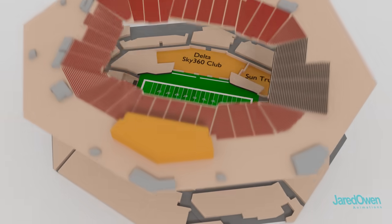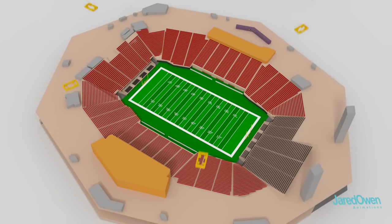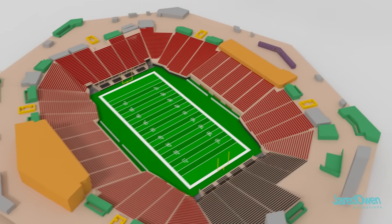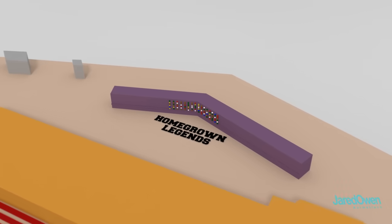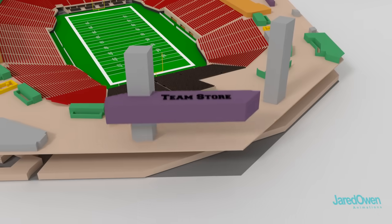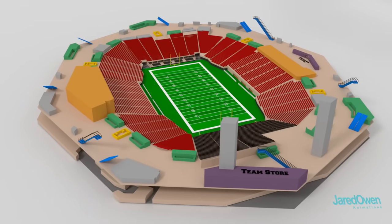This is the 100 concourse level, which has the closest stadium seats. There's plenty of refreshments, and here's where the sports bars are located — and let's not forget about the restaurants. This is the homegrown legends wall; it features a football helmet from every single high school football team in Georgia. Here's the team store, just in case you want to buy official merchandise, and there are plenty of escalators and stairs to get up to the higher levels.